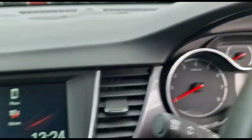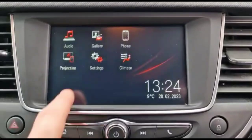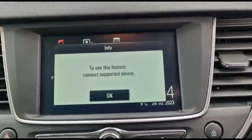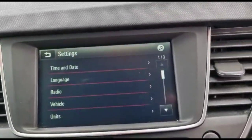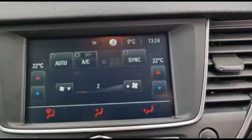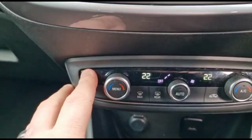There's a central display in the dashboard with an IntelliLink touchscreen featuring DAB radio, Bluetooth connectivity for your phone, and smartphone projection. There's also a climate control display with dual-zone climate control and heated front seats.